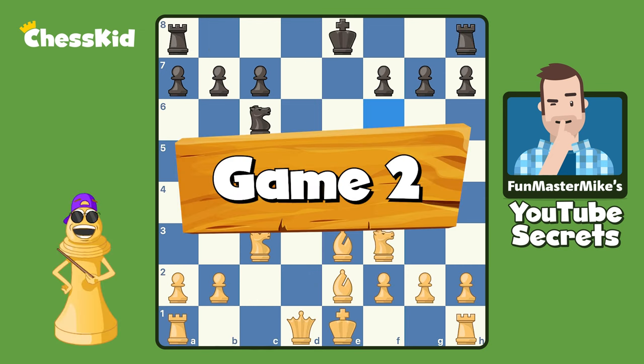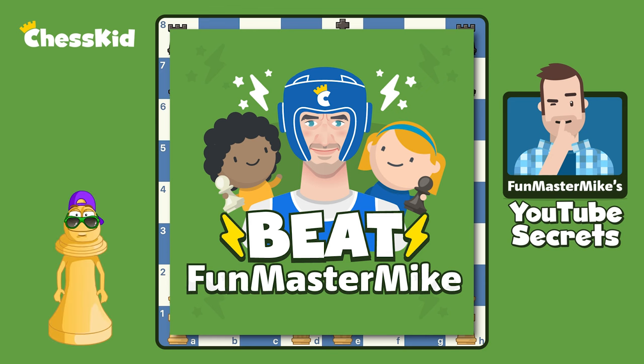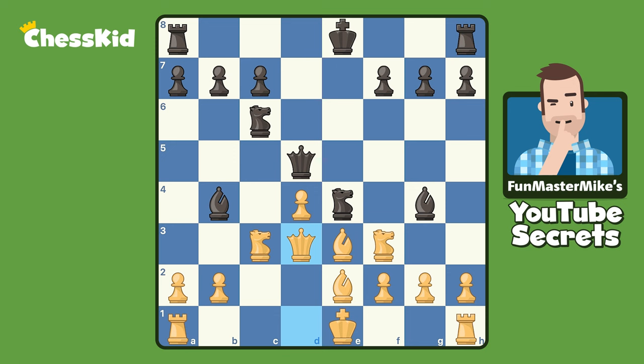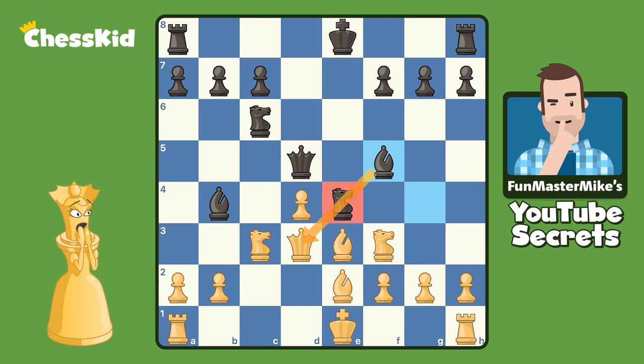Now let's take a look at a much more recent example — when I was not a teenager or a tweenager. I actually played this on my live show recently. You're not watching Beat Fun Master Mike? Well, you should, because you have a legitimate chance to beat the old man. Here, there are two attackers on my knight, and I played queen to d3, and I found myself in a world of trouble after bishop to f5. Oh no — my queen is lined up at the bishop. Any knight move is going to be a discovered attack on my queen, and here I sort of ignored the threat twice.